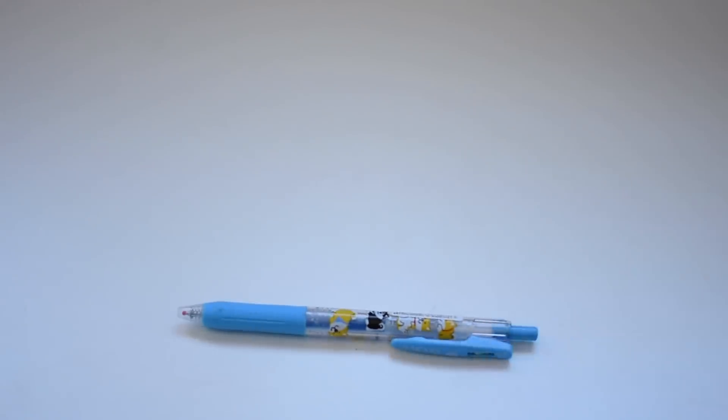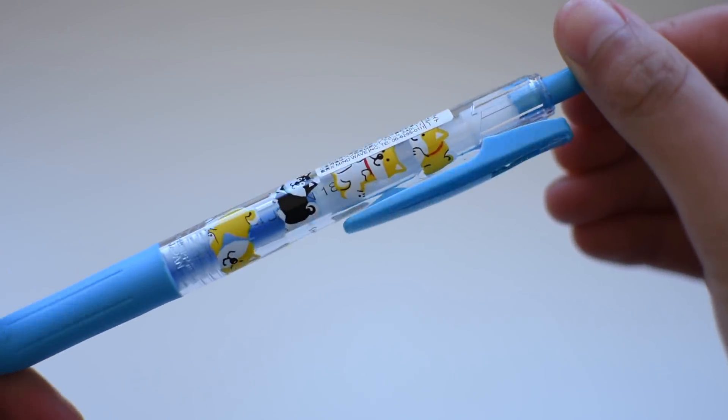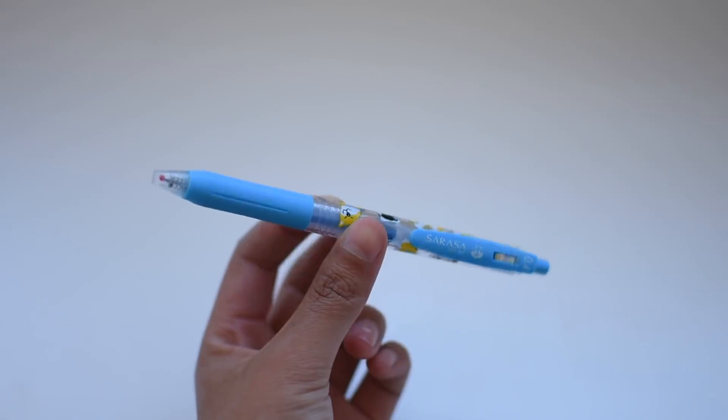The second store I went to was Loft, and I only got one thing — but it's definitely my favorite thing that I picked up. It is a Zebra Sarasa with a Shiba Inu design.